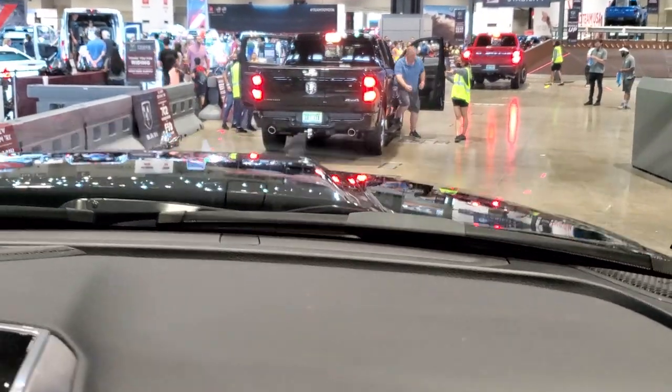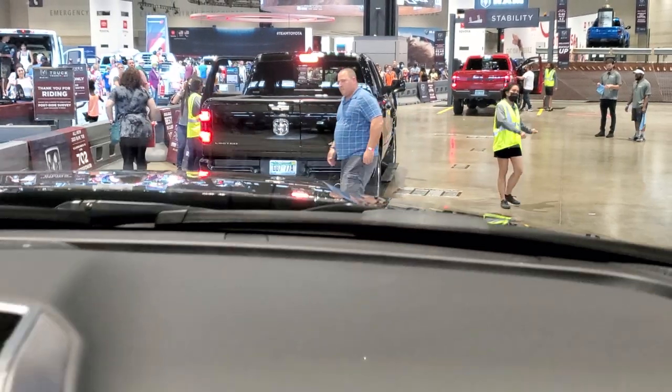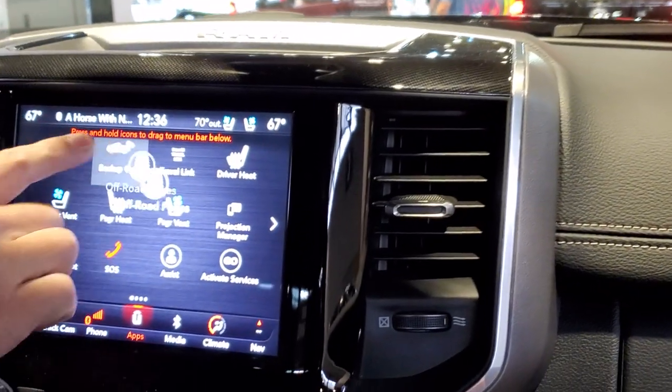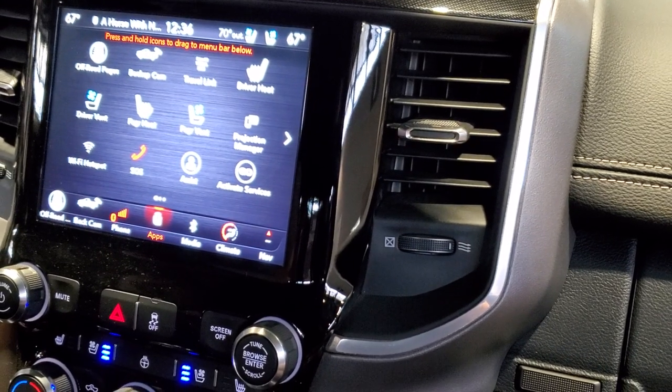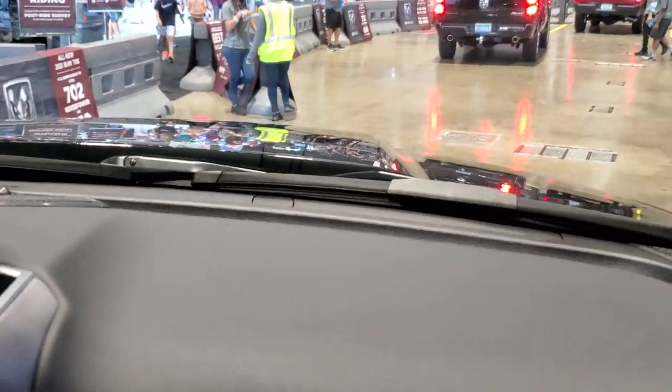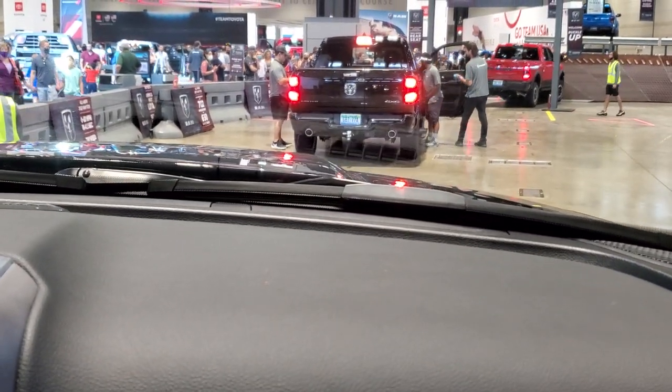Ground clearance here. Of course, all your apps are there and you can move them all around just like a smartphone. You got USB-C, USB front and back, and 400-watt outlets in the front and back as well. So you can charge your laptop, you got Wi-Fi hotspot, charging a Nintendo Switch back there — whatever you want.